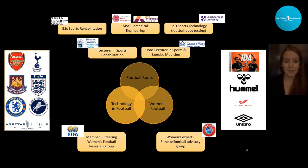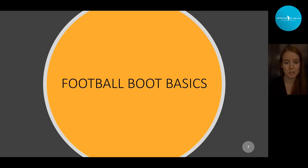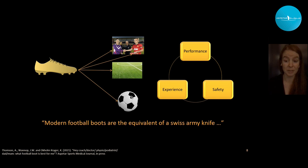Let's go back to football boot basics. As described by Athol in our recently published Aspitar journal paper, the modern football boot is the equivalent of a Swiss army knife — it has a lot of requirements. A football boot needs to interact with the player wearing it, occasionally with the opponent so it needs to be safe, with the surface, and with the ball. Pretty much every single element — the upper, outsole, insole, etc. — has to be of optimal performance.